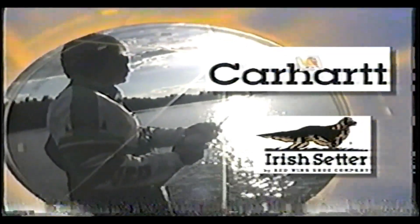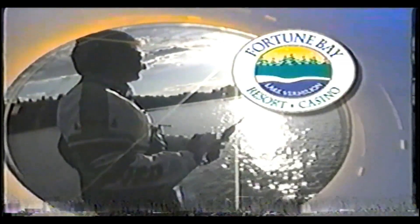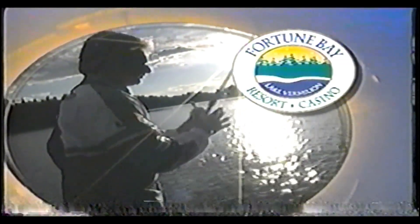Camera boats provided by Crystal Piers Marine. Chip Lear's wardrobe provided by Carhartt and Irish Setter. Lodging and banquet facilities provided by Fortune Bay Resort Casino. The Minnesota Pro-Am Ambassador is a production of MediaRare.